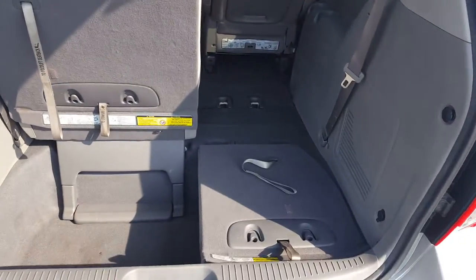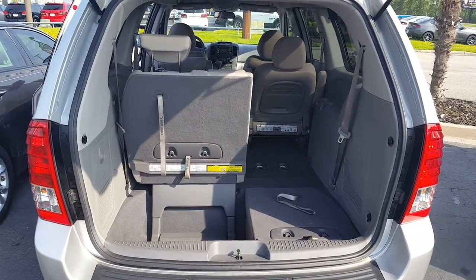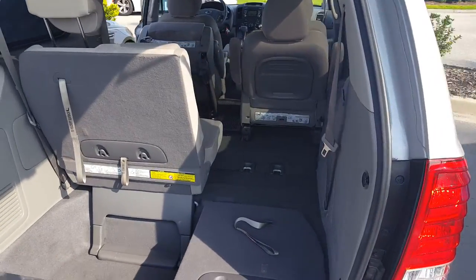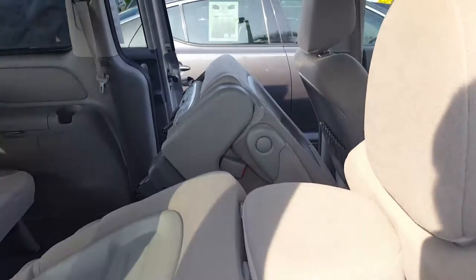The third row seating stows away for extra storage. 60-40 split in the back as you can see. It's got enough room right now for two passengers, and it's still a good bit of storage space. The second row slides forward and can be removed if need be.